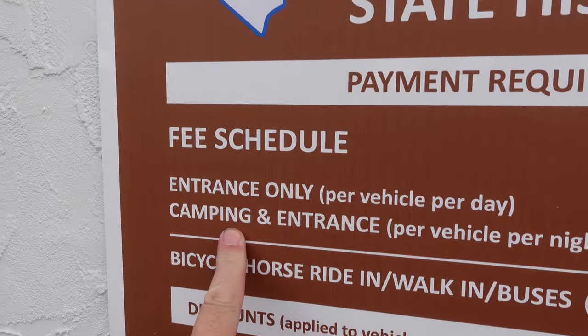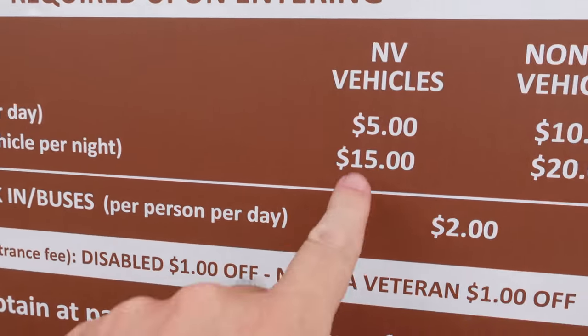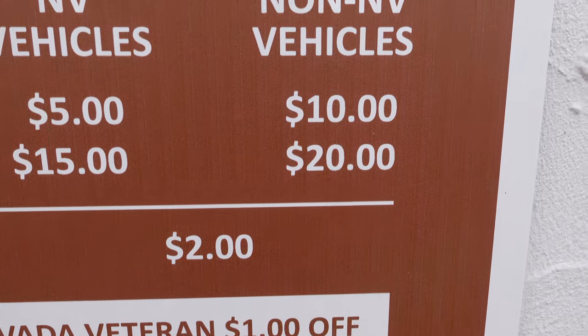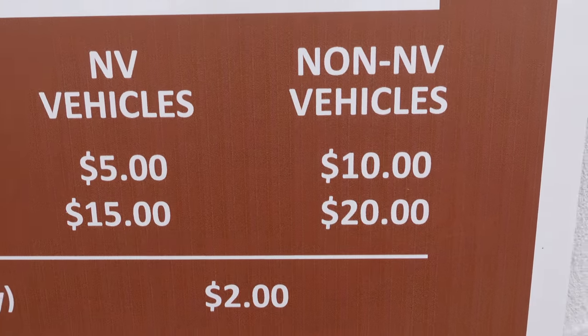Quick disclaimer: it is late afternoon and there are quite a few folks that have bunked up here for the night, especially those with campers. As a tent camper, my goal in these episodes is to point out sites that work well for tents. Your fee covers camping and entrance per vehicle per night. Nevada vehicles pay $15, non-Nevada pay $20. Day use is $5 for Nevada, $10 non-Nevada.